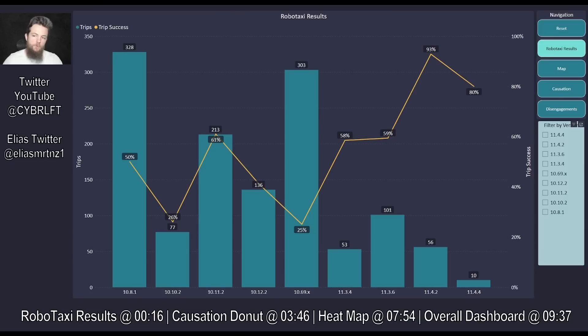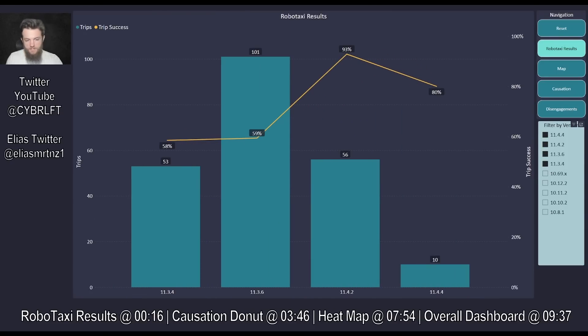Focusing in on just version 11 — starting with 3.4 through 3.6, 4.2, and 4.4 — what a lot of you can see right off the bat is that we are going the other direction. With the first 10 trips on 4.4, we're only at 80%. We've had two failures, which prior to 4.2 would have been remarkable. But these 56 trips on 4.2 at 93%, with only four failed customer trips, redefined expectations, showing what the system can do.